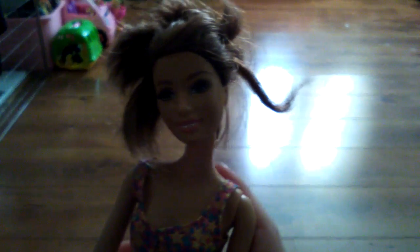So first things first, we have this bikini model doll. She has pink lipstick and brown eyes. I like her because she isn't like the pale blue-eyed blonde-haired Barbie. She looks a bit like me, to be honest - like skin tone, hair, eye color wise.